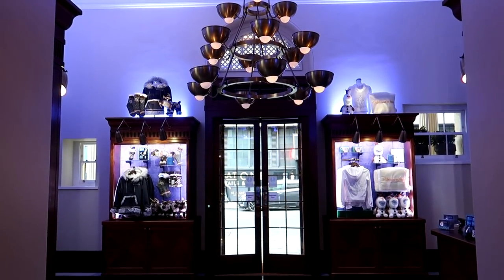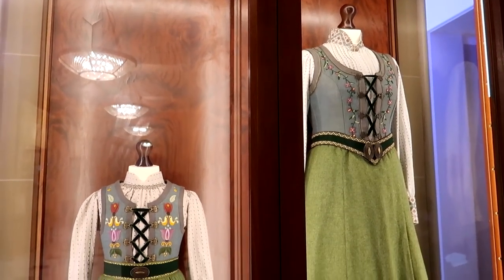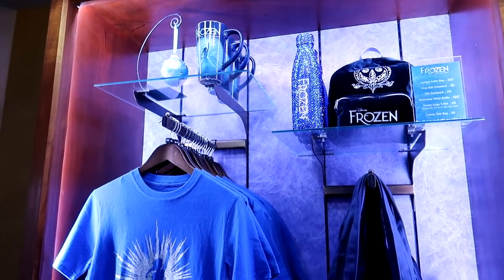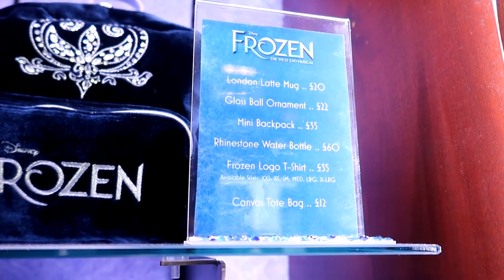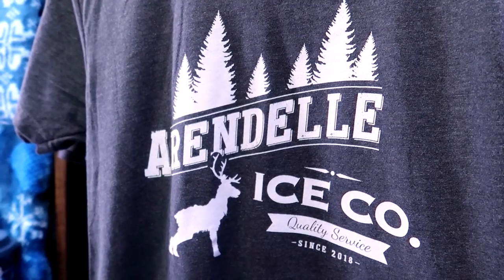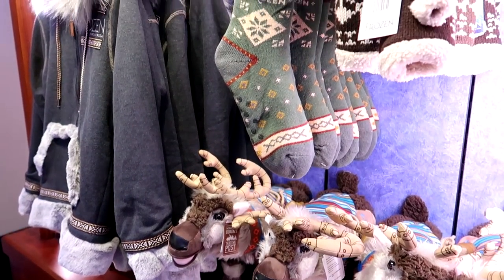A big part of going to the theatre is merchandise, especially when it's a show such as Disney's Frozen The Musical. I'm going to take a look at some of the merchandise and show you the prices for if you are visiting. You're greeted by these wonderful dresses outside the shop — they're not for sale, but all these other items are. You've got Frozen t-shirts, mugs, bags. The backpack is brilliant. It is theatre pricing — it's not going to be cheap — but it's to be expected when it's a Disney production. Something I really like is the Arendelle t-shirt — that's brilliant, with the Arendelle ice coat on, something a bit different. That's £35, and there's also a blanket and a travel mug as well.